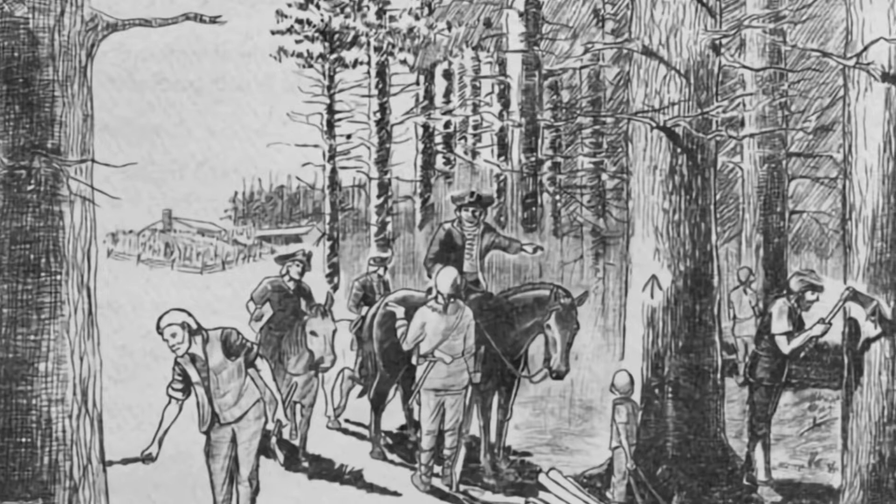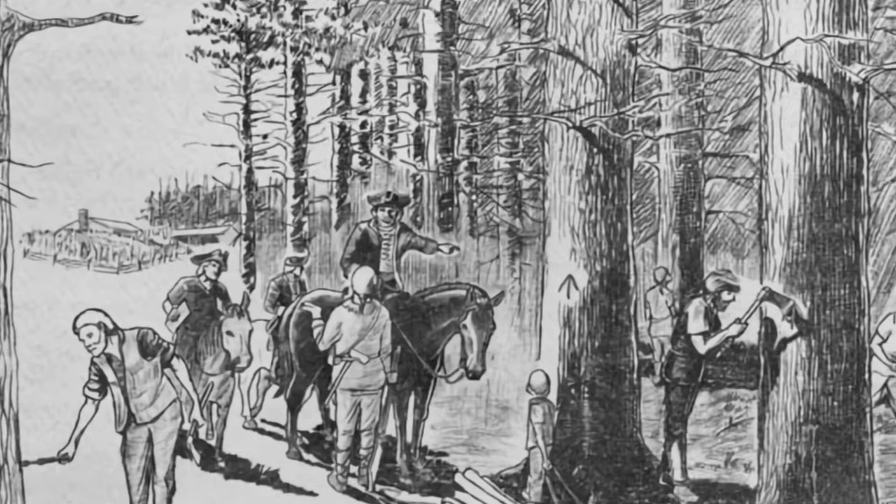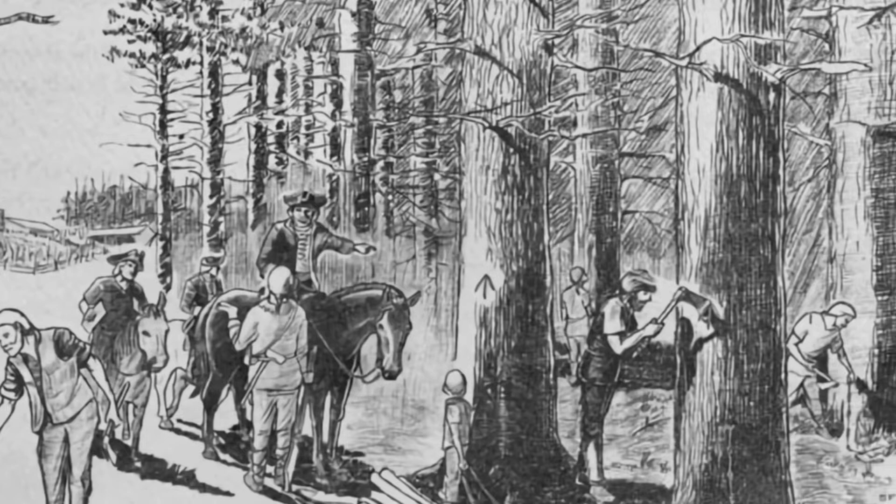Small-scale lumbering began as early as 1803 in the Adirondacks, but by the 1820s the timber industry had exploded. By the 1830s the large, old-growth pines had almost all been harvested. Pine trees grow incredibly tall and straight and are therefore perfect for ships' masts, which were in high demand still in the early 1800s.